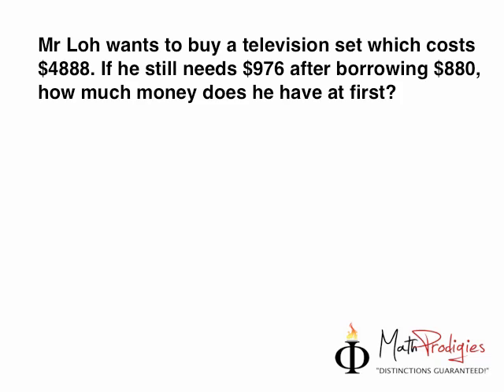The question was this: Mr. Lowe wants to buy a television set which costs $4,888. If he still needs $976 after borrowing $880, how much money does he have at first? So let's see how we do this question.